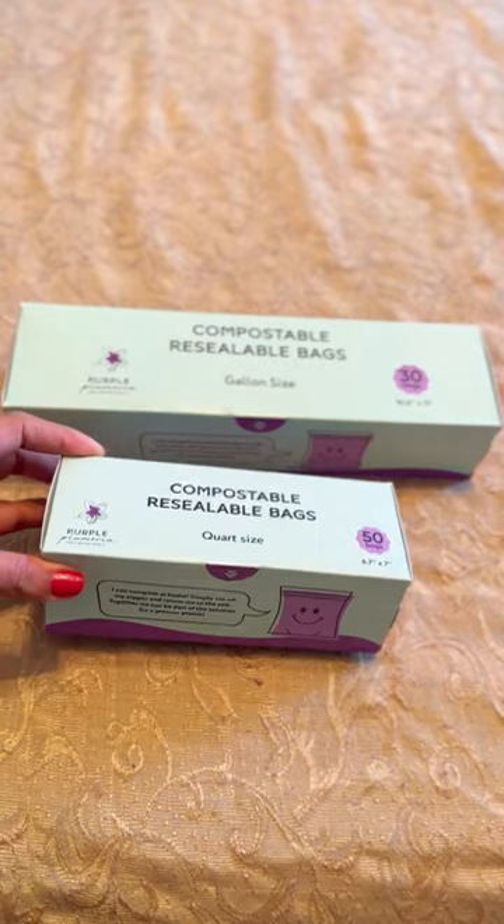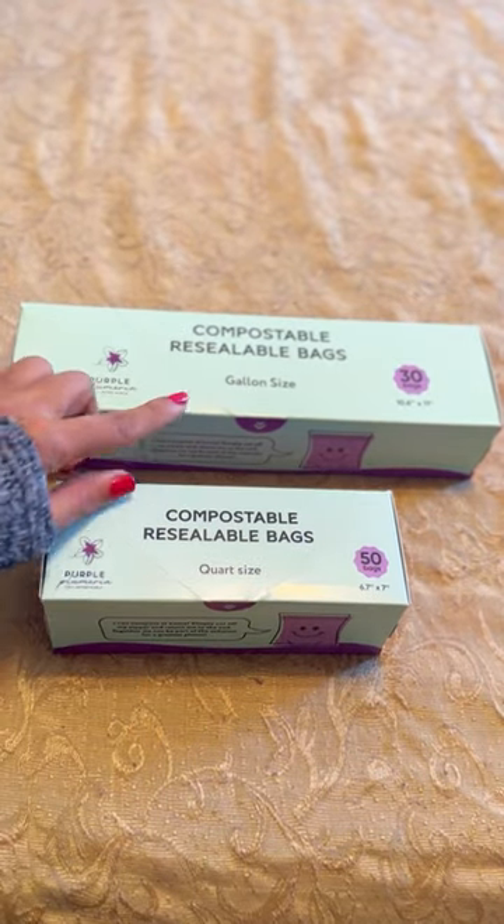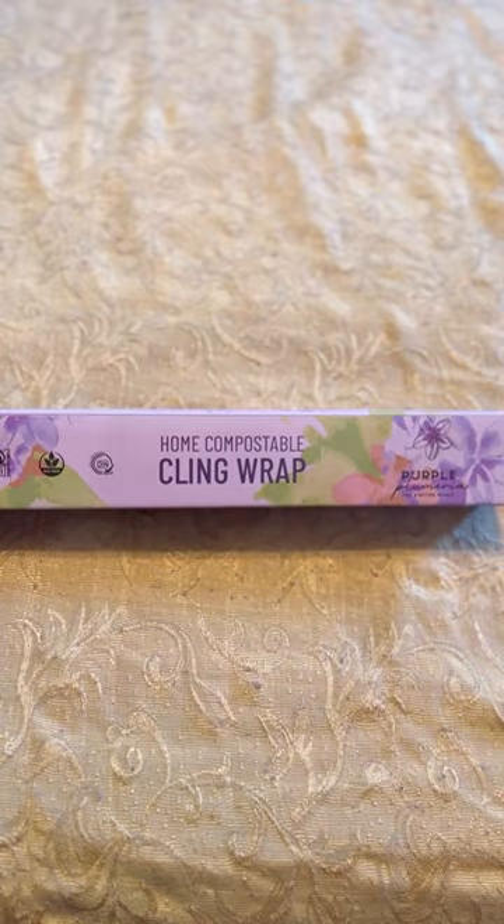Morning food prep with Purple Plumeria. Got these awesome composable bags in quart size and gallon size, and we also have some cling wrap.